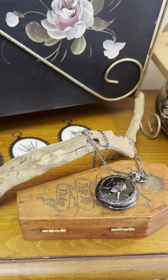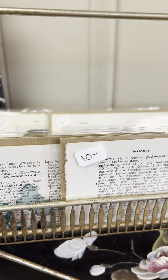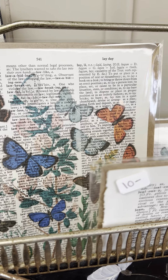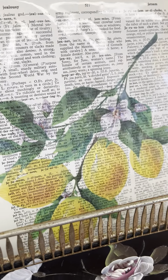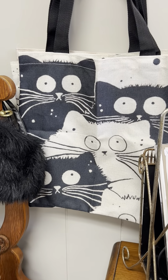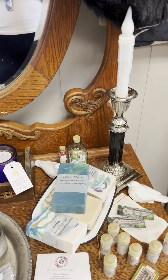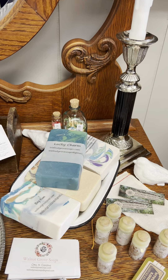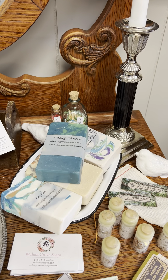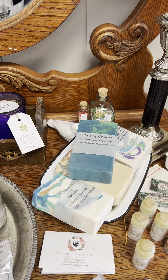We have another pocket watch necklace. And in here we have these beautiful dictionary pages with prints on them — they're really lovely. This would be beautiful in a kitchen for the summertime. We have some fun totes with kitty cats. The same person that made the beard oil also makes these lovely soaps from Walnut Grove Soaps. We've had so many compliments on these — they're the best soaps.